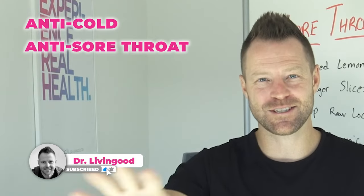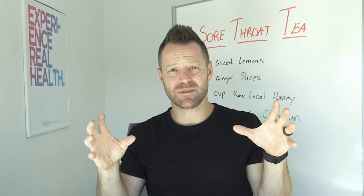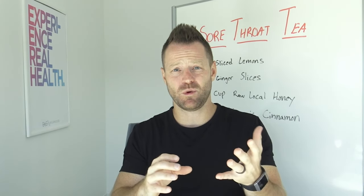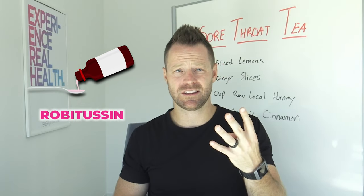Anti-cold, anti-sore throat, anti-virus, anti-bacteria. Growing up I got a lot of sore throats, so I wanted something really easy that I could turn to that wasn't named Robitussin or some kind of medication. These four ingredients are gonna get the job done.